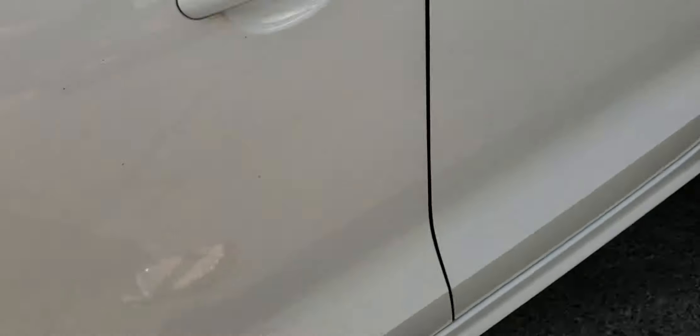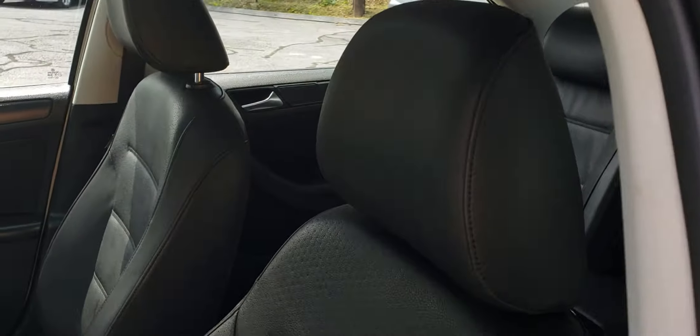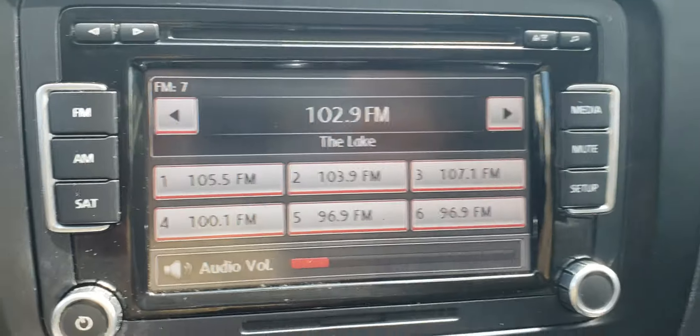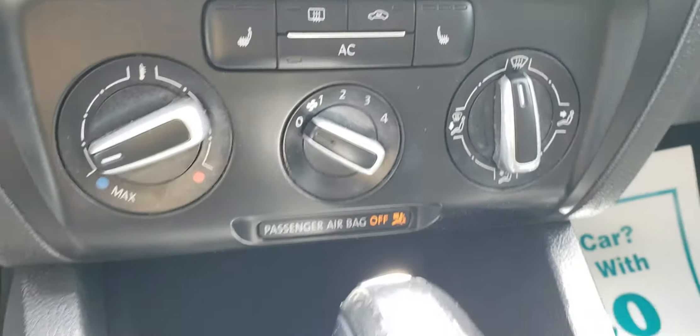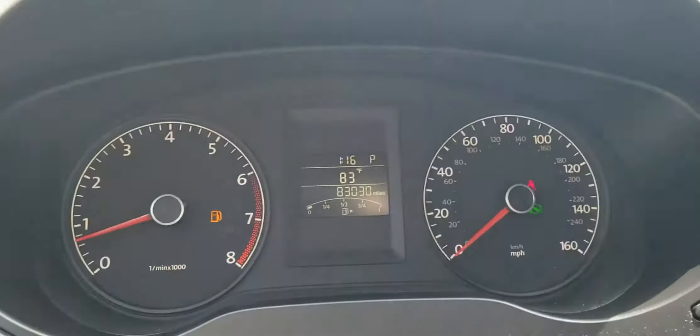The tires in the front look new. It's got a black leatherette interior, and the seats are in good condition as well. There is the sunroof I had mentioned earlier. This vehicle has just over 83,000 miles.